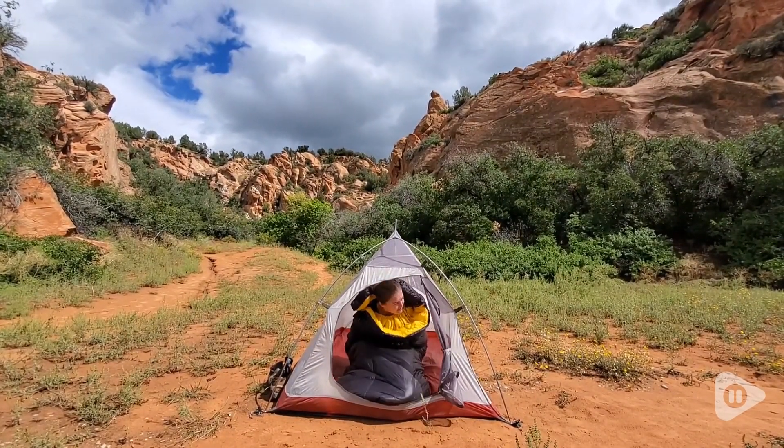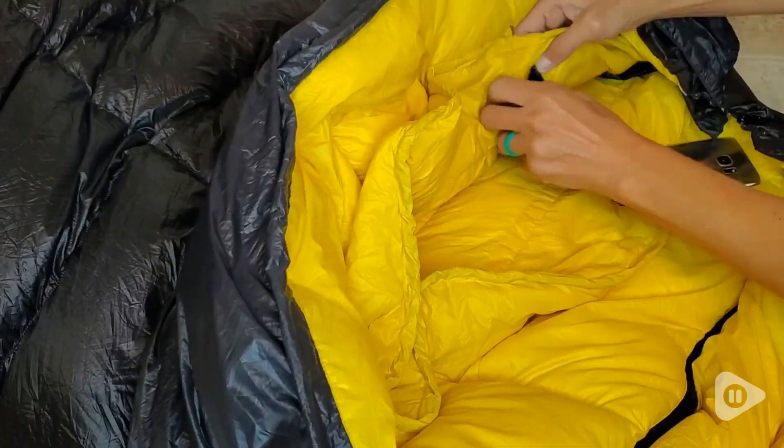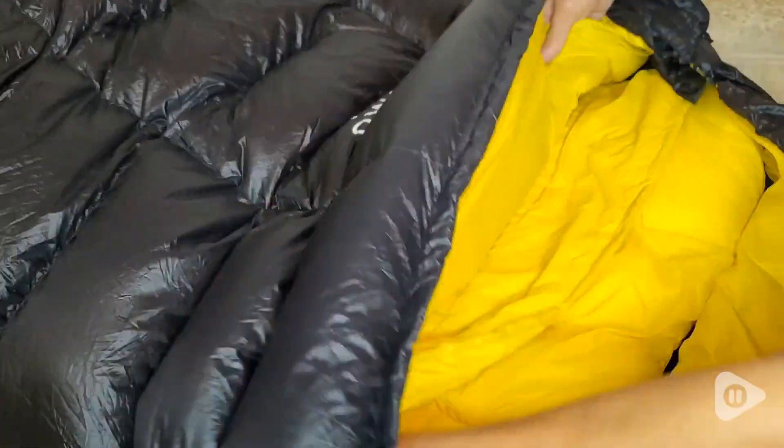This is very comfortable to lay on. I like that there's a pocket above the shoulders that you can stick your phone in so that your phone isn't lost in your tent.